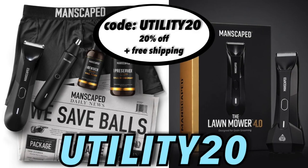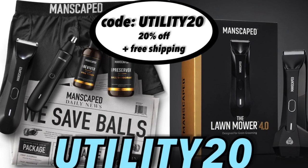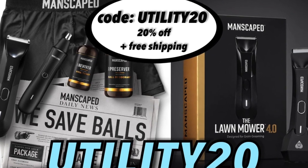With this exclusive offer just for you from Utility Sports, use code UTILITY20 for 20% off plus free worldwide shipping at manscaped.com. Does your current hygiene routine leave you with a whole bunch of nicks, cuts, and overall just a hassle? Well, luckily for you, the Performance Package 4.0 has arrived and wow, is it a game changer.